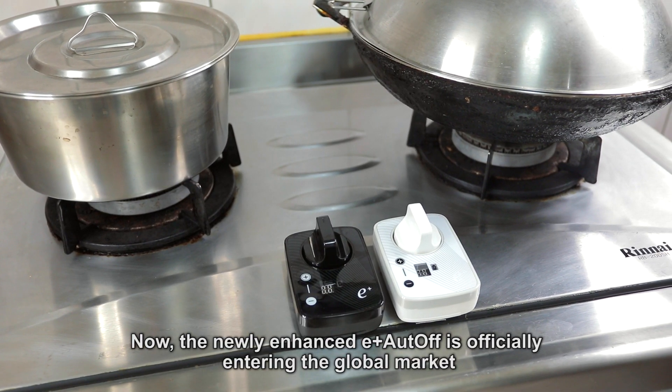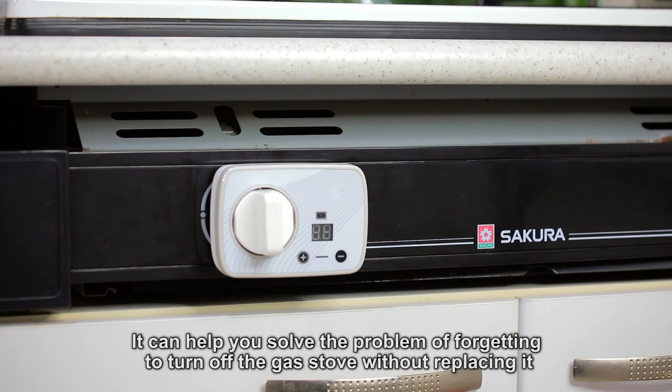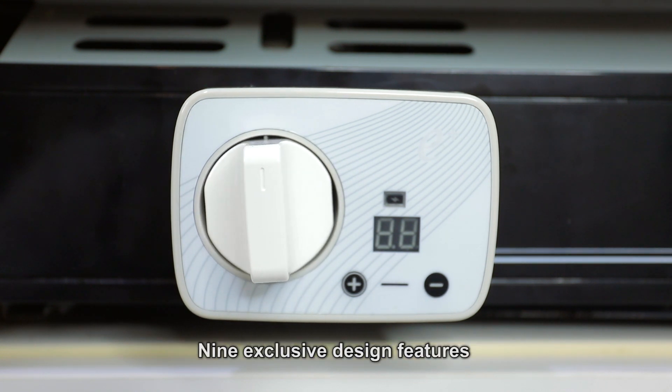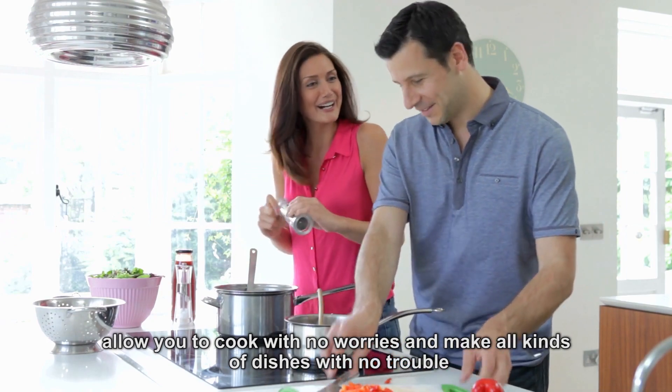Now, the newly enhanced E-Plus Auto-Off is officially entering the global market. It can help you solve the problem of forgetting to turn off the gas stove without replacing it. Nine exclusive design features allow you to cook with no worries and make all kinds of dishes with no trouble.